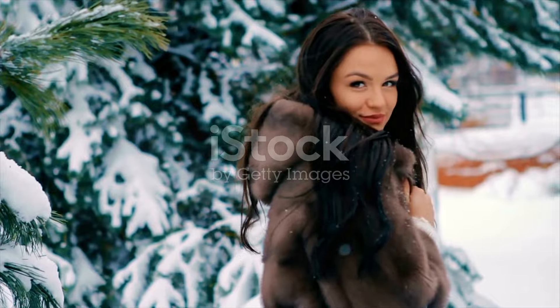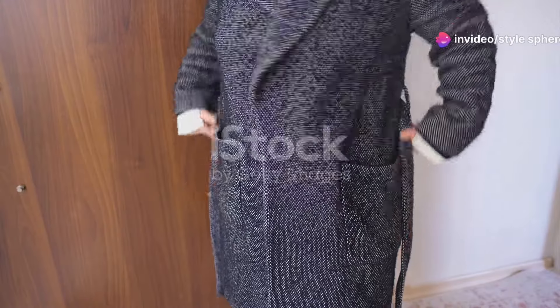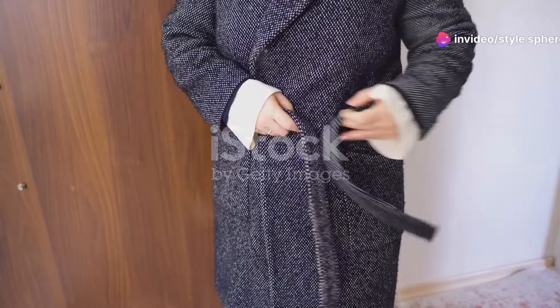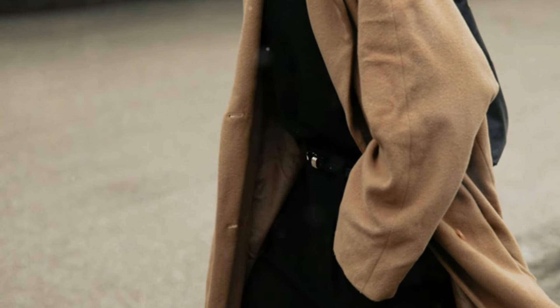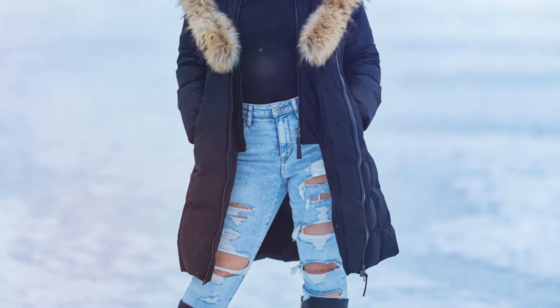Maxi coats are a must-have for anyone who loves elegance. These long, sweeping coats add a sophisticated dimension to any outfit. Imagine wearing a charcoal gray wool maxi coat over an all-black outfit — black skinny jeans, a turtleneck, and heeled pumps.